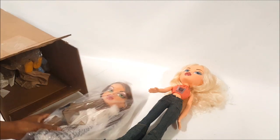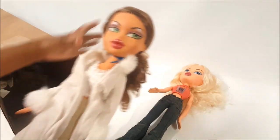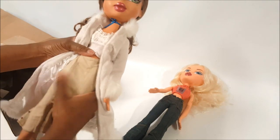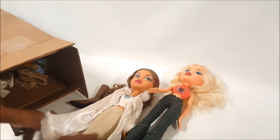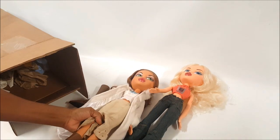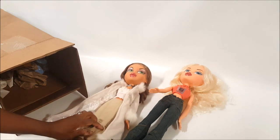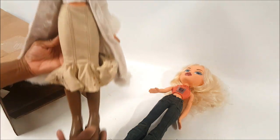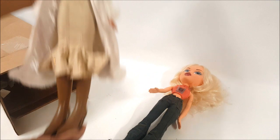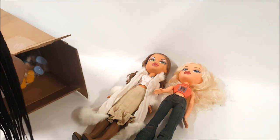Oh my gosh guys, look at this — this is another one! This is Big Bratz Yasmin. Look at how pretty this girl is, and she's dressed in the outfit she came in — if you guys look it up. I'm not sure about the necklace though, this is so cute. Oh my gosh, look at her giant shoes! Okay, you guys get the idea — take a look at her with her shoes.